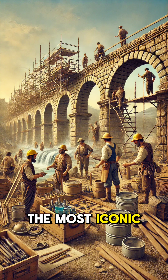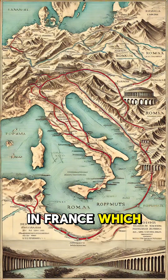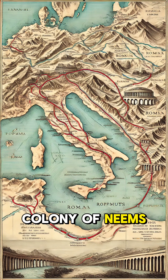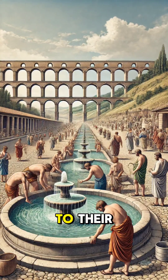One of the most iconic examples is the Pont du Gard in France, which transported water over 30 miles to the Roman colony of Nimes. It stands as a testament to their engineering genius.